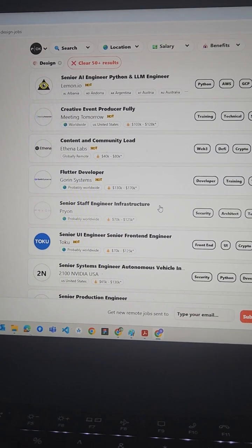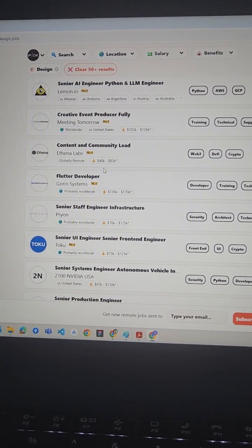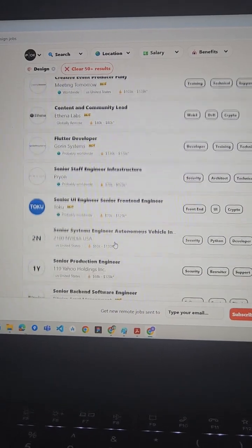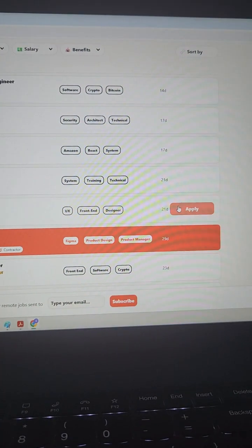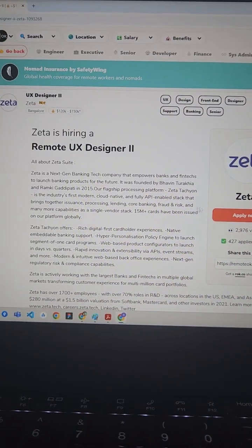Step 3. Click on the job that interests you and read carefully. Check the required skills, time zone restrictions, and salary range if available. Some listings will direct you to an external site to apply, while others will let you apply directly on Remote OK.